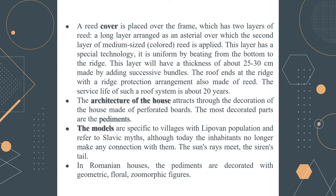Another characteristic is the architecture of the house and the models specific to villages with Lipovan population, referring to different Slavic myths — although today the inhabitants no longer make any connection with them. As seen in the picture a few slides before, the sun rays and the siren tail are characteristic decorative elements.